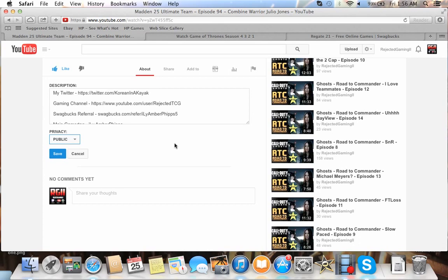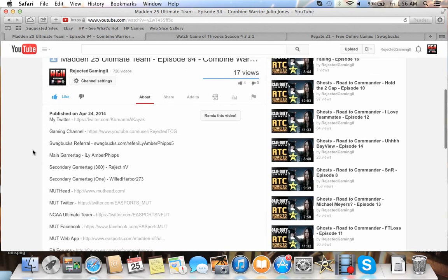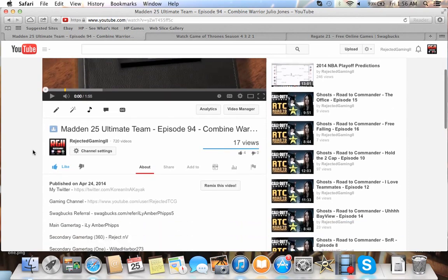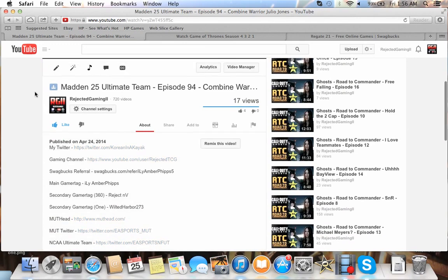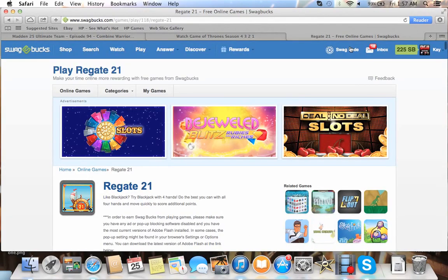If you want to join Swagbucks, just go to that link. It doesn't do anything against you — I think it actually helps you and starts you out with 20 or 30 extra Swagbucks. I know ultimate team stuff appeals to you guys since that's what my channel is about. Let me know if you find any really helpful tips or tricks on what to do on Swagbucks, and let me know what you guys have success with.